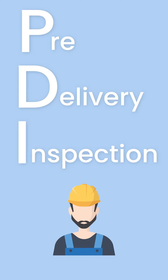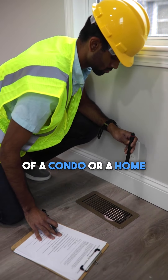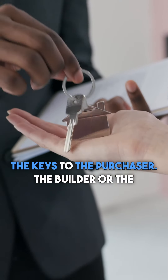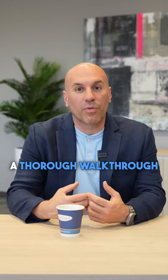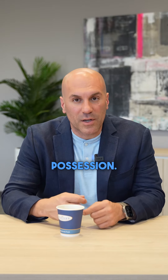A PDI is a pre-delivery inspection, and all builders are required to go through a floor-by-floor thorough inspection of a condo or a home prior to handing over the keys to the purchaser. The builder or the company they use will take you through a thorough walk-through and inspection of the property prior to you taking possession.